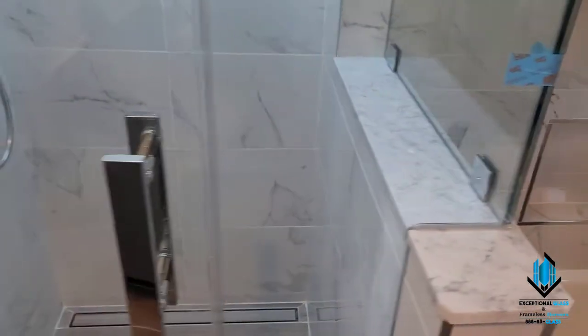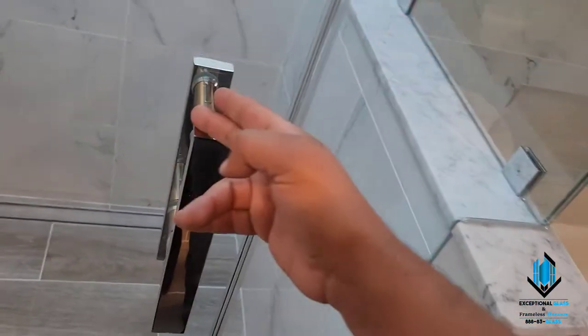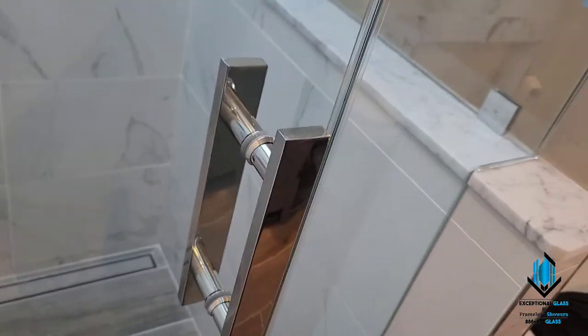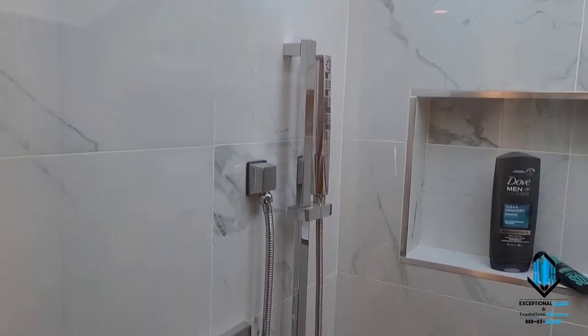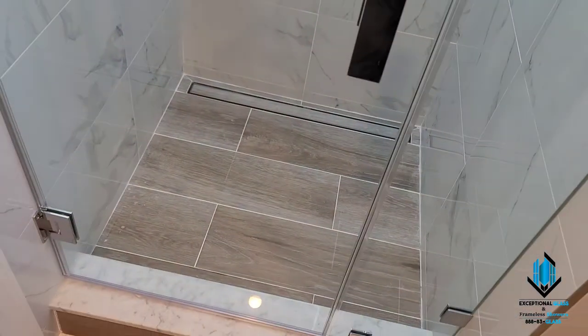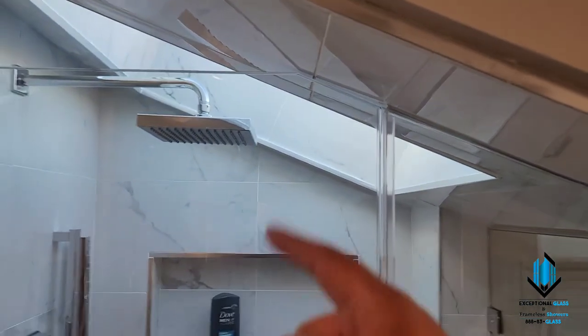We've got polished chrome hardware on this — the square series, straight from Exceptional Glass. We also have our Squara back-to-back square handle. In case you didn't notice, the handle matches the square hardware here from Kohler very nicely. And we have a slope cut as well on the door.